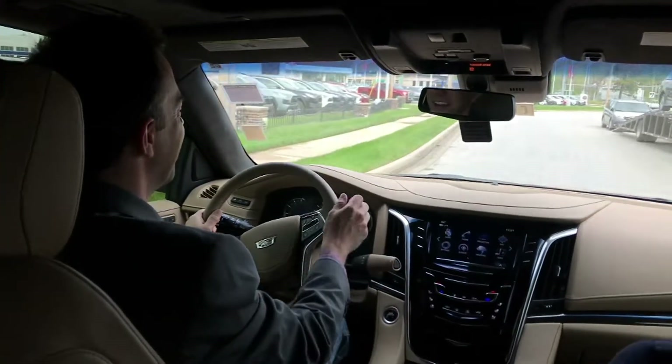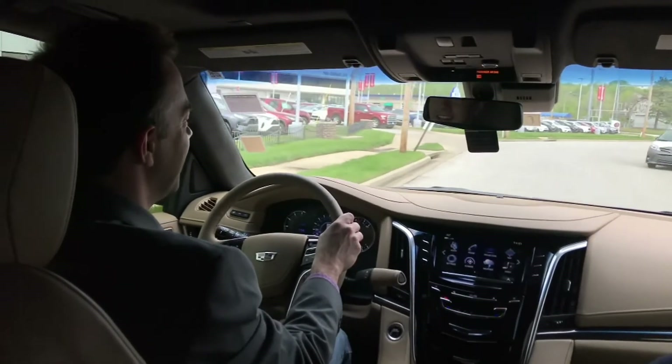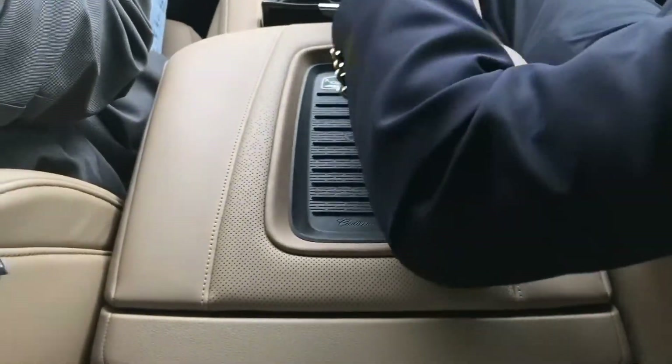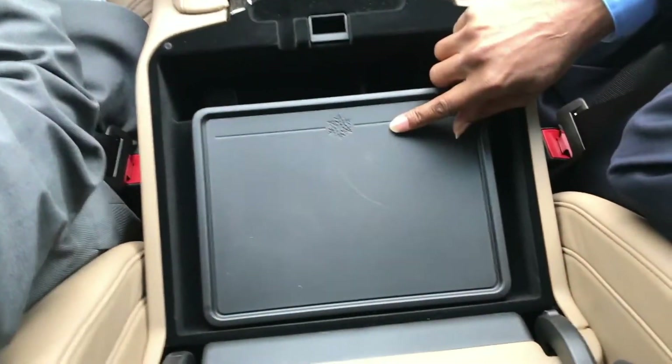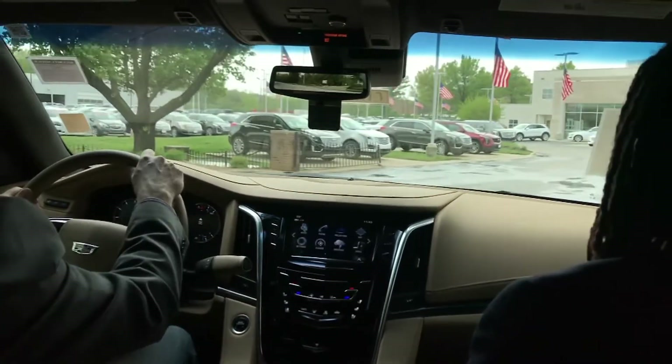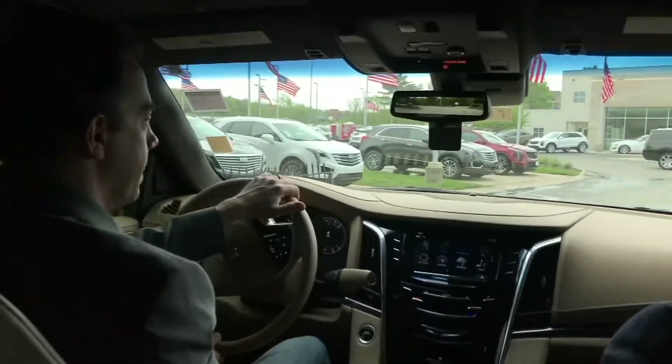It doesn't stop there — you also have a full refrigerator in here. There's a refrigerator in the Escalade? No way. I'll open it up — get the camera right here, this little box right here. Nice and chill.